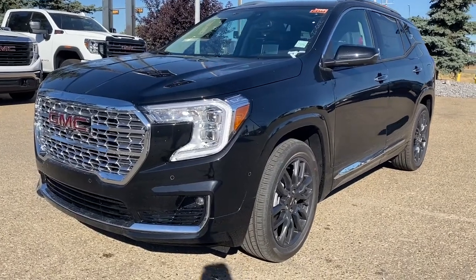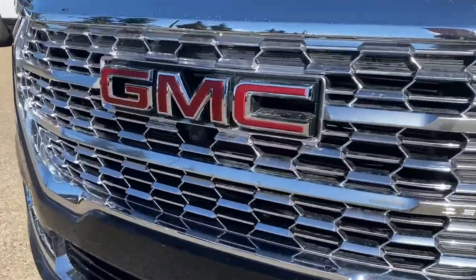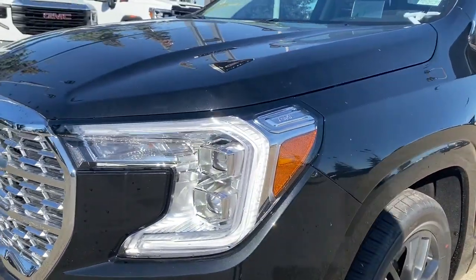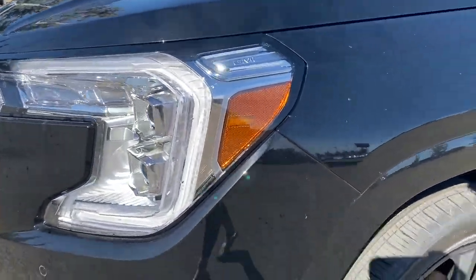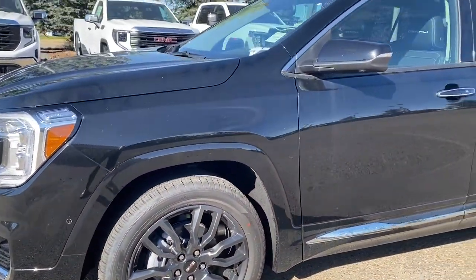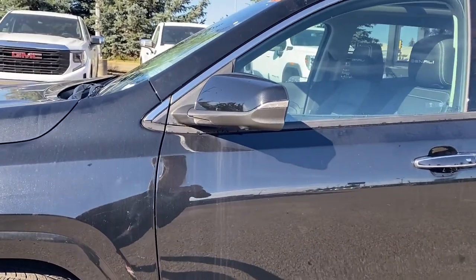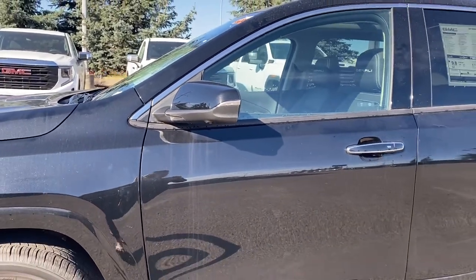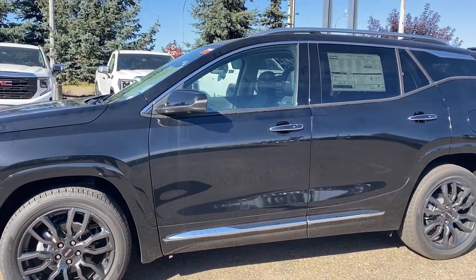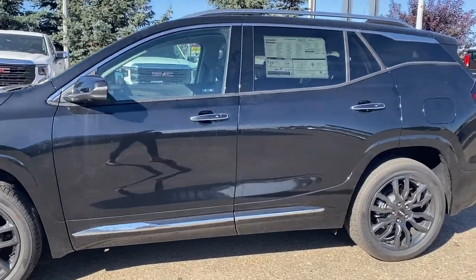Starting at the front of the Denali we have that unique Denali grille. Embedded in the grille is our front camera, fog lights, LED and telebeam headlamps, and 19-inch gloss black aluminum wheels, with a 1.5-litre turbo engine under the hood. The side mirrors have side blind zone alert as well as an integrated turn signal indicator. Rear tinted windows, roof rails up top, keyless entry and keyless start.